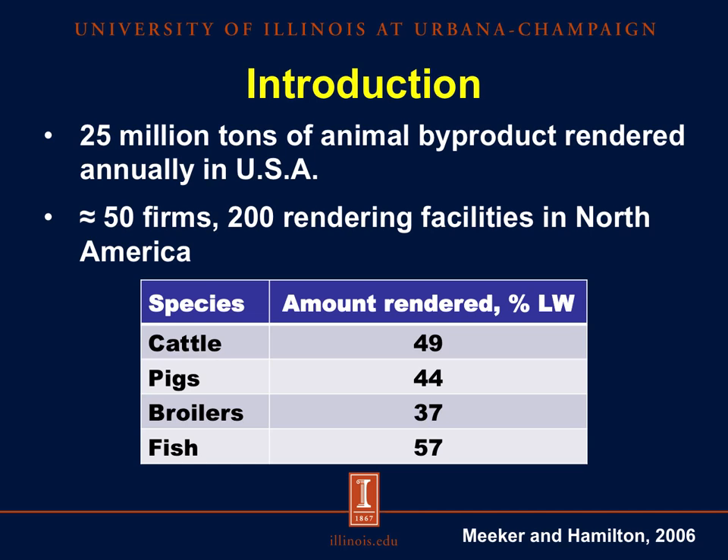Now, looking at this table, for these four species raised in animal production: about 50% of the live weight of cattle is rendered, 44% of pigs, 37% of broilers, and almost 60% of the live weight of fish is rendered.